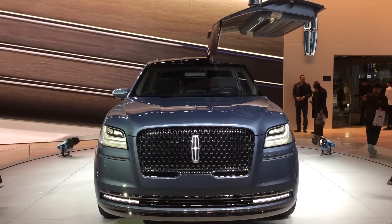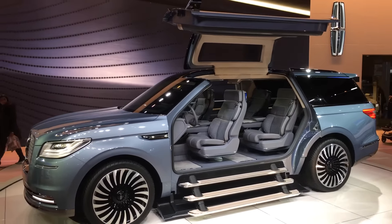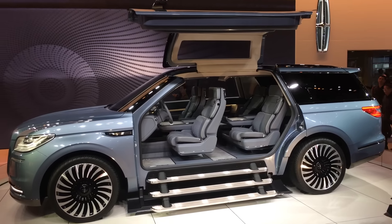Next up, the Lincoln Navigator with the gull-wing doors and the stepladder is absolutely badass. Who knows if they're actually going to produce this, but if they did, Biggie Smalls would be the first buyer.